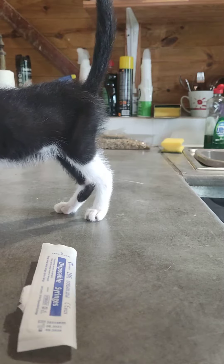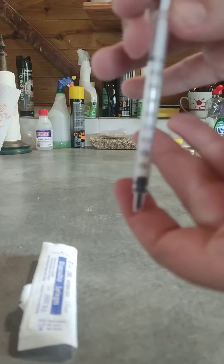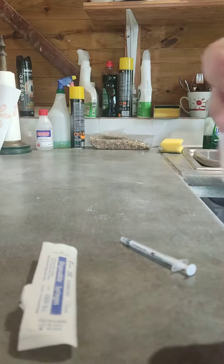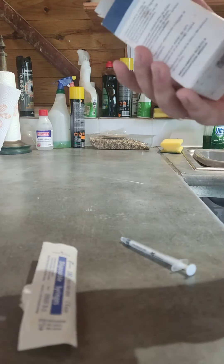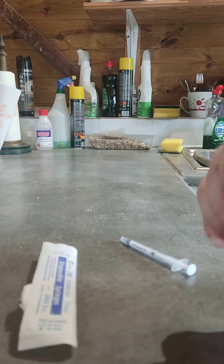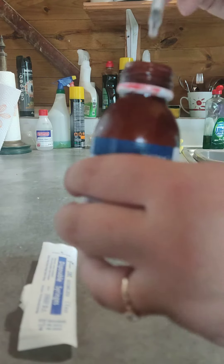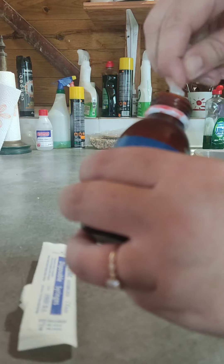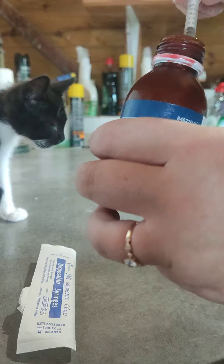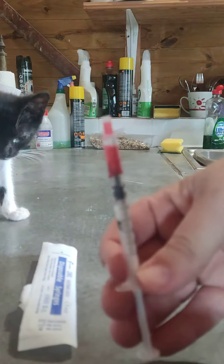So first, I'm going to open the syringe. This is a 1ml syringe. Minnie has 0.3ml twice a day because the dose is based on weight. So I'm going to draw the syringe up, just like any normal syringe, to the 0.3ml mark.